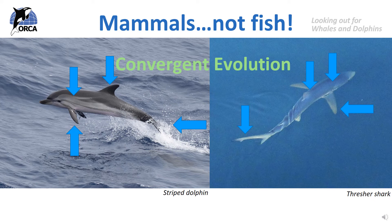A good way to tell if you are looking at a dolphin or a shark is to look at the way their tails move. Cetacean tails move up and down to push them through the water, whereas sharks and other fish move their tails from side to side.